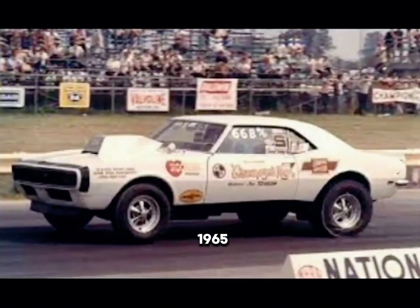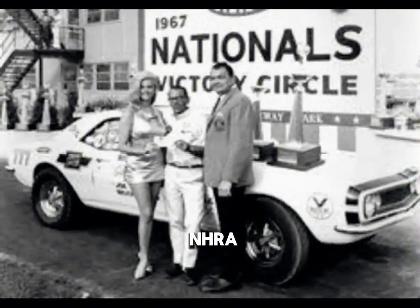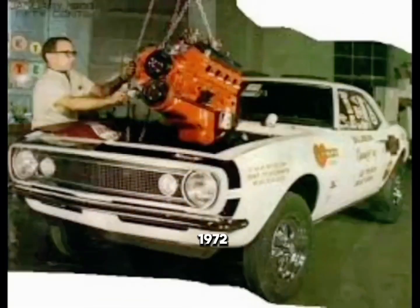Between 1965 and 1975, he won a total of 13 NHRA events. Most of these wins were won with a four-speed manual transmission. In 1972, he recorded 250 straight passes without missing a shift.